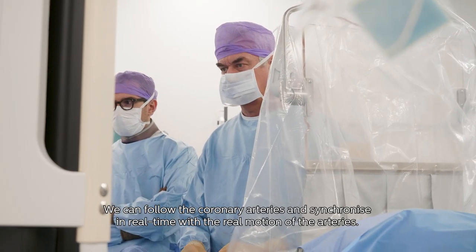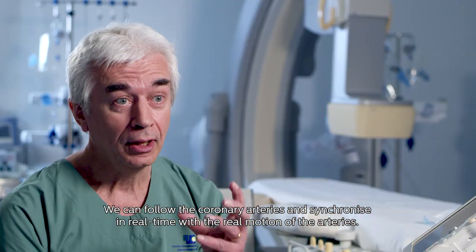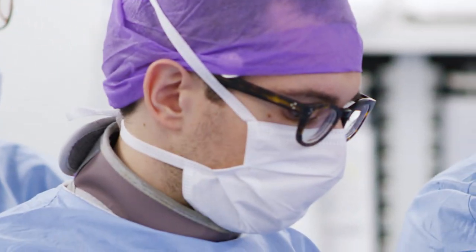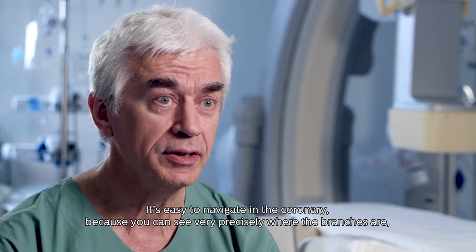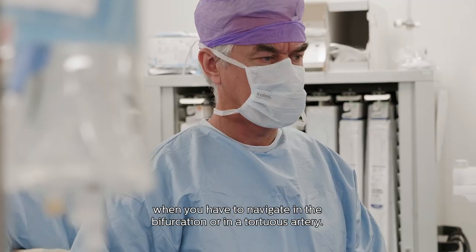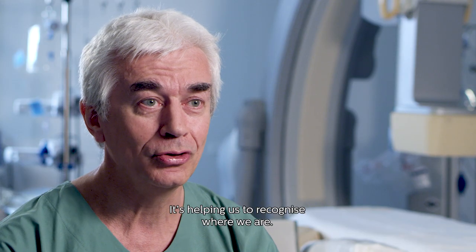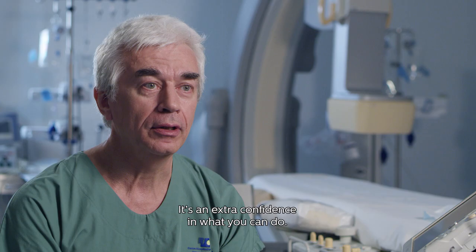We can follow the coronary arteries and synchronize in real time with the real motion of the arteries. It's easy to navigate in the coronary because you see very precisely where the branches are. When you have to navigate in a bifurcation or in a tortuous artery, it helps us to recognize where we are. It's an extra confidence in what you can do.